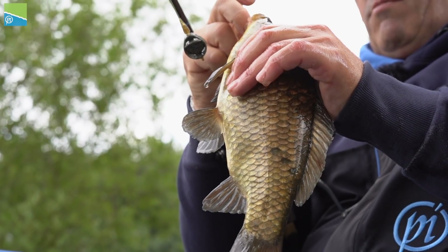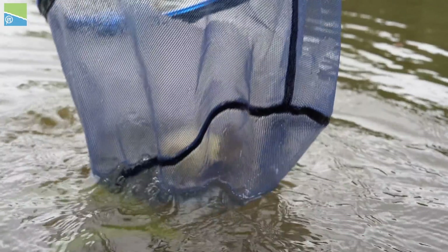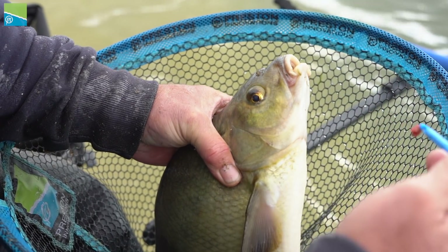They're also brilliant if you're catching F1s — the small Carassius that are in some of the commercials now — but they're also really good for catching bream if you're fishing in deep water.